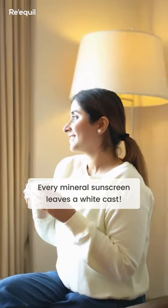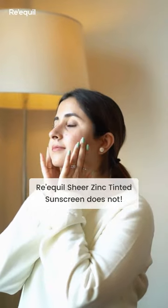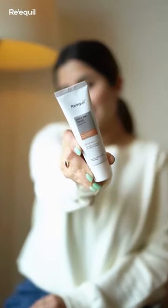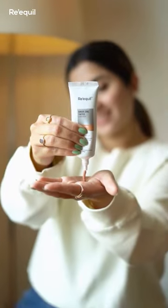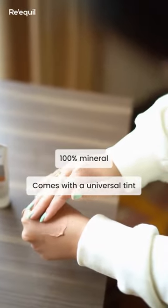There was no mineral sunscreen that did not leave a white cast until I found Rikul's Zinc Sheer Tinted Sunscreen. Sun damage is something we cannot immediately see, but over time it reflects on our skin. One of the immediate effects of the sun on our skin is sunburn or tanning, so regular application of sunscreen is very important.